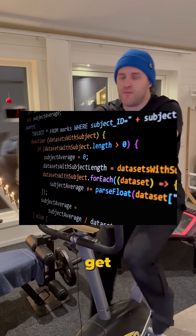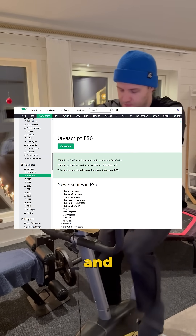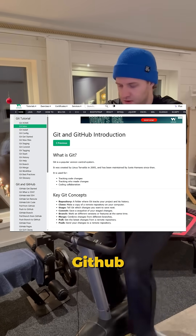Month 2: Advanced JavaScript plus Git. Dive deep into DOM manipulation, ES6+, and async JavaScript. Learn Git and GitHub — version control is a must.